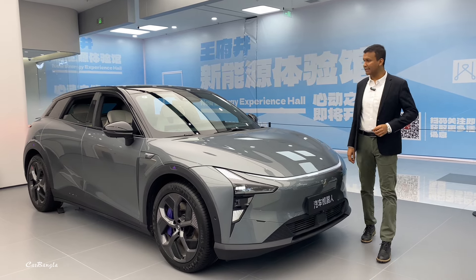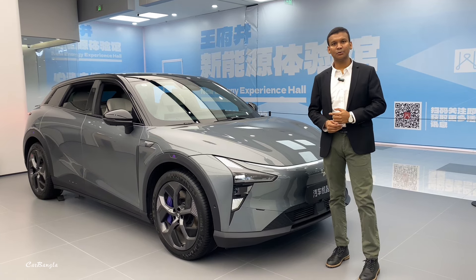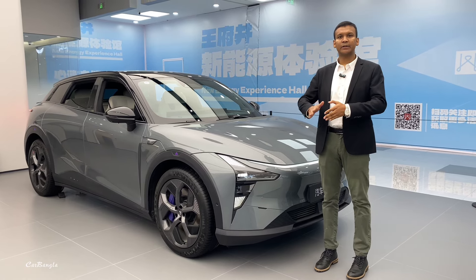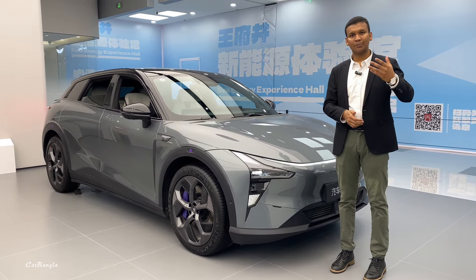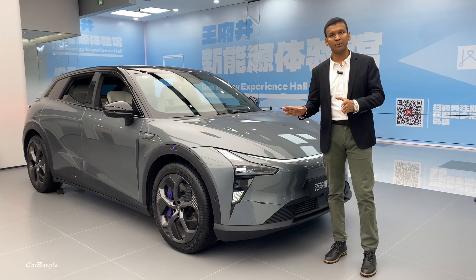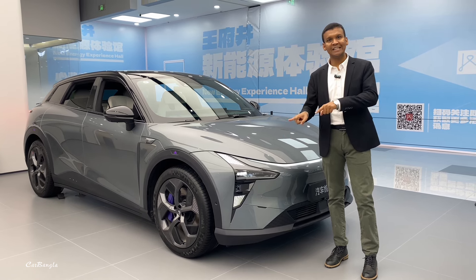Welcome back to my channel. We have to use Google, but this is Baidu — Baidu is like Google here. We have to use different apps which are popular, like Facebook, WhatsApp, WeChat, QQ. Baidu is totally like Google in China.